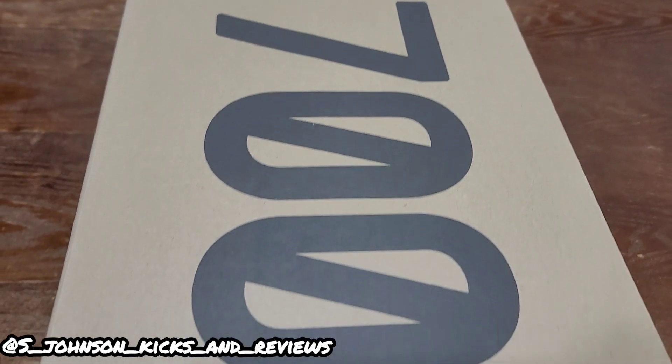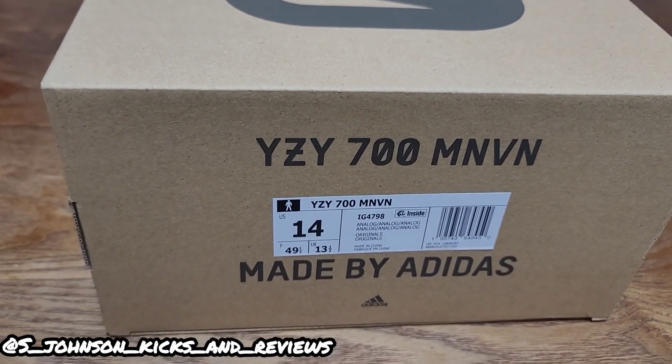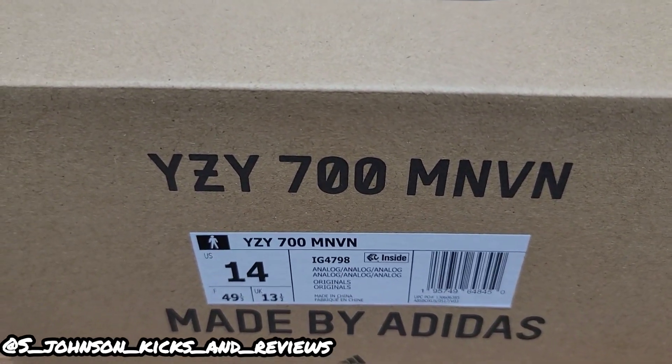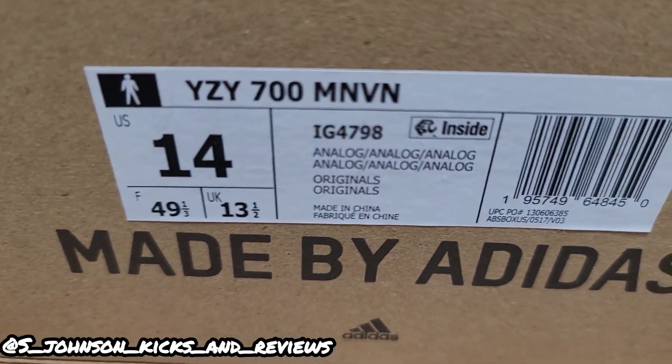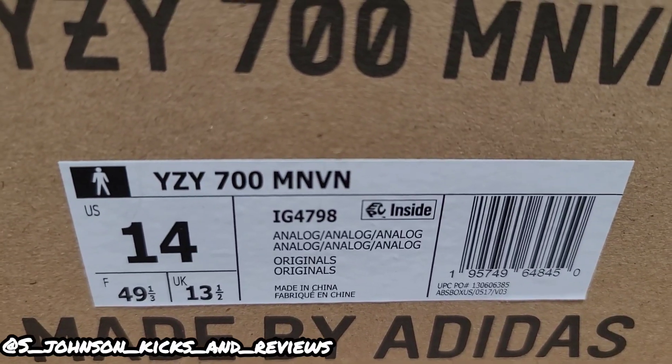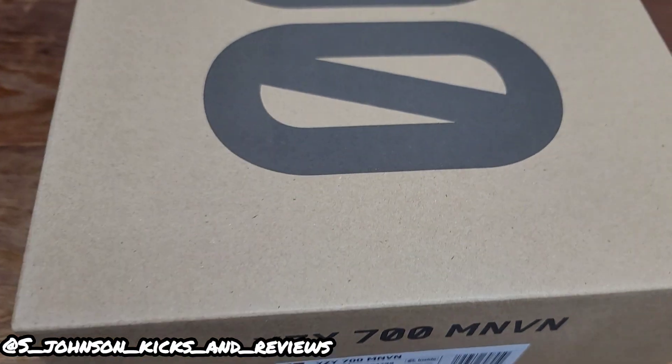Hey guys, what's going on? This is your boy S. Johnson, Kicks and Reviews, and we're back with another Yeezy 700 — the MNVN, personal size, Yeezy size 14. Y'all see the colorway — analog. It is some 700s.